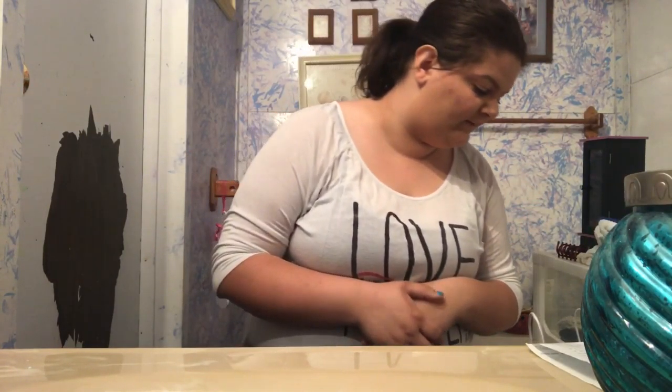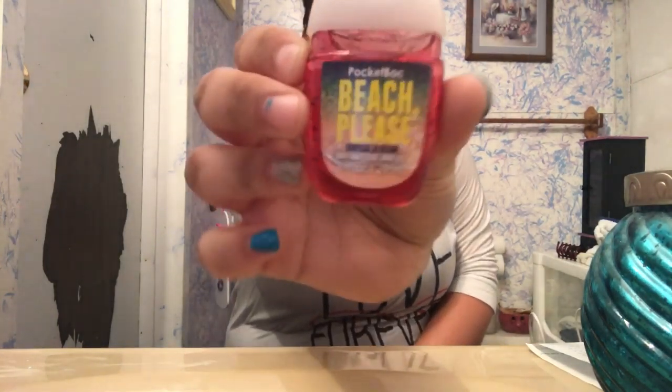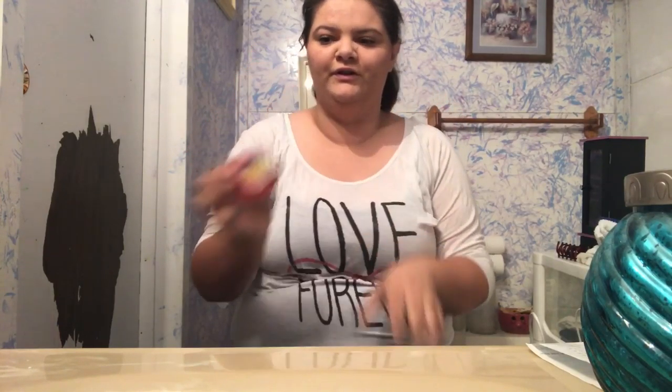They were having a deal on their hand sanitizers — it was five for six dollars, so we got five hand sanitizers. I only picked out one; my boyfriend picked out the rest. The one I picked out was Beach Please, it's Tropical Blossom — it's like a floral scent. I really don't know how to explain it, but it smells really good.